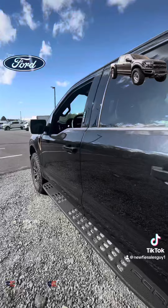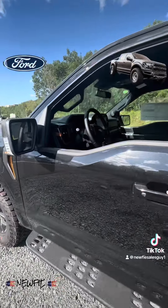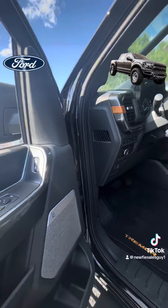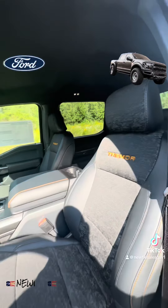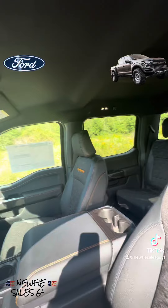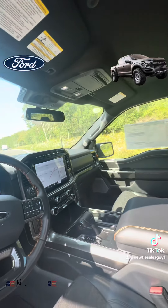Beautiful interior on these — I'm loving the Tremor interior, the little orange accents. B&O sound system of course, power heated front seats, and there you see your Tremor accents in the seats. Just a beautiful, beautiful truck.